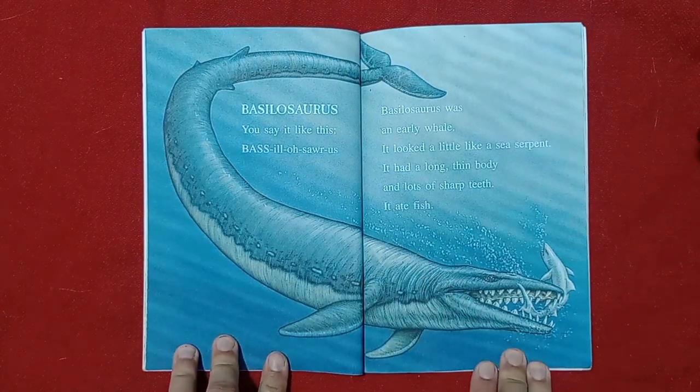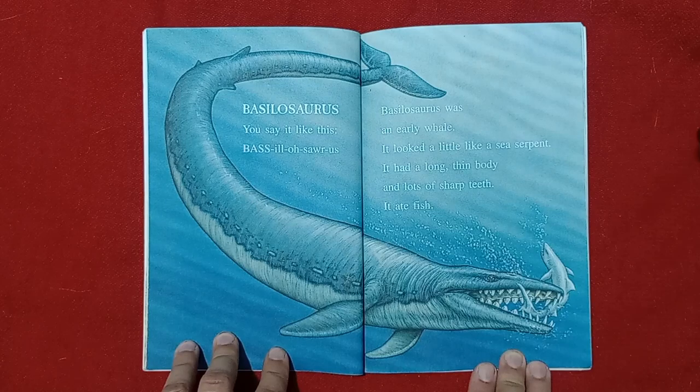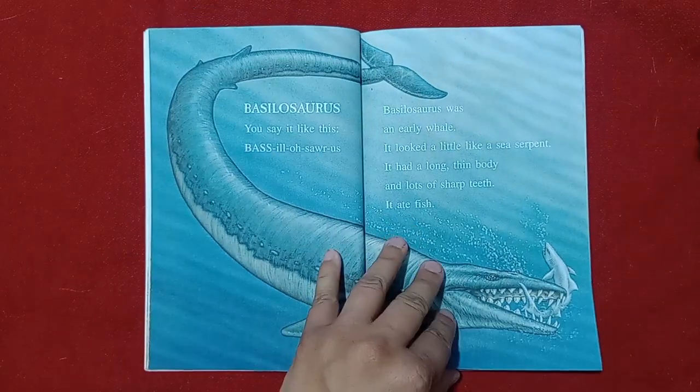Ooh, look at this one. Basilosaurus. Basilosaurus was an early whale. It looked a little like a sea serpent. It had a long, thin body and lots of sharp teeth. It ate fish. This one is super scary. Don't you think so?